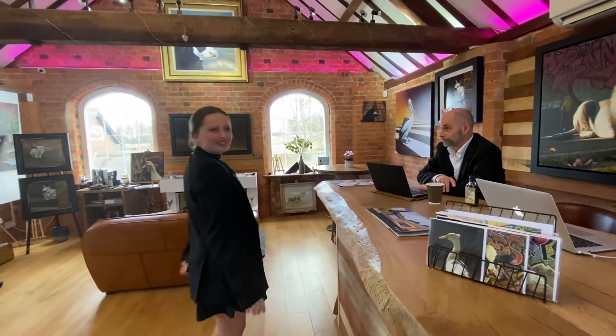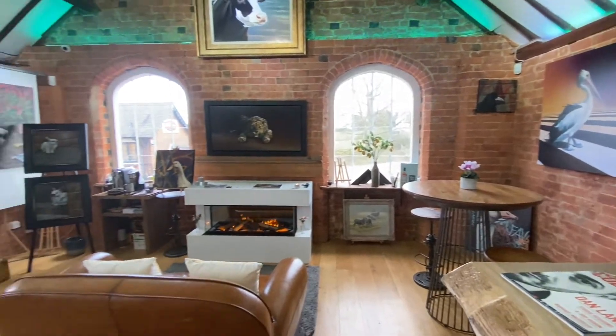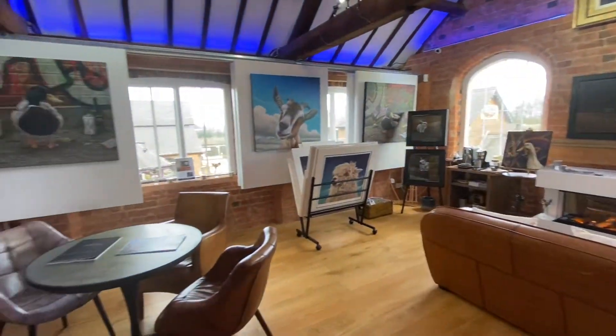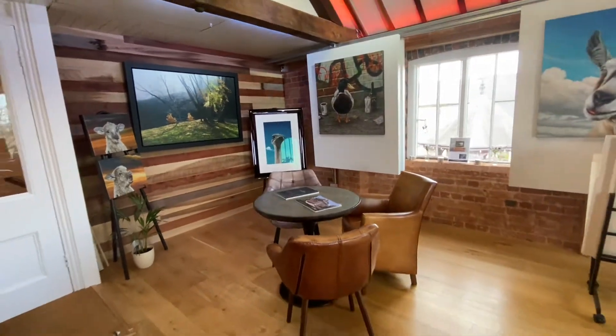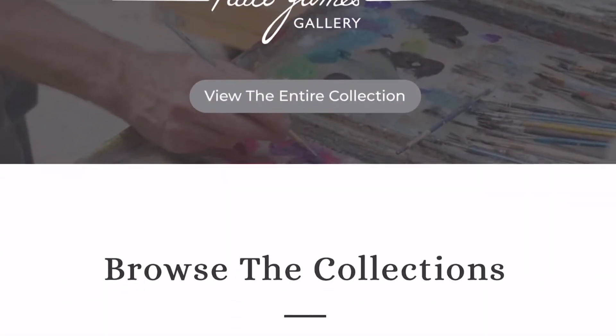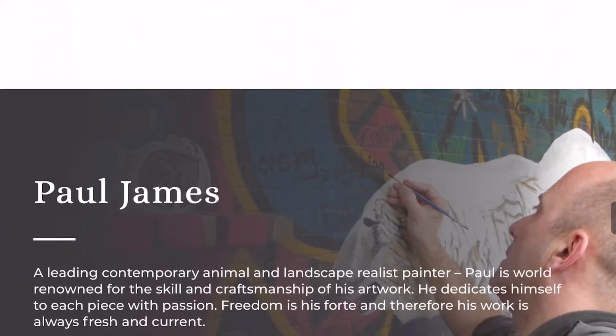Yes, of course. I must say that I love how informal the office space is presented. It is very inviting and so very different to the traditional estate agent high street branch. It kind of reminds me of the cafe in Friends. I love the fabulous Paul James art adorning the walls. I'll put a link to the artist's website so you can take a peek at his renowned work.